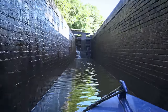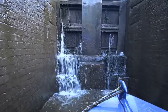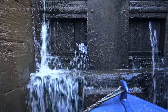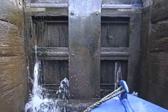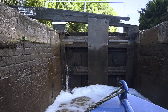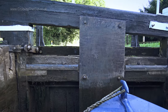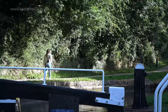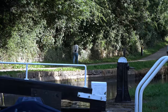Jasmine was once again on windlass duty while I steered the boat. Each narrow lock typically takes about 15 minutes to get through, depending on how it's set when you get there. While the boat finished rising in the bottom lock, Jasmine nipped ahead to set the next one, which was just a few yards further on.